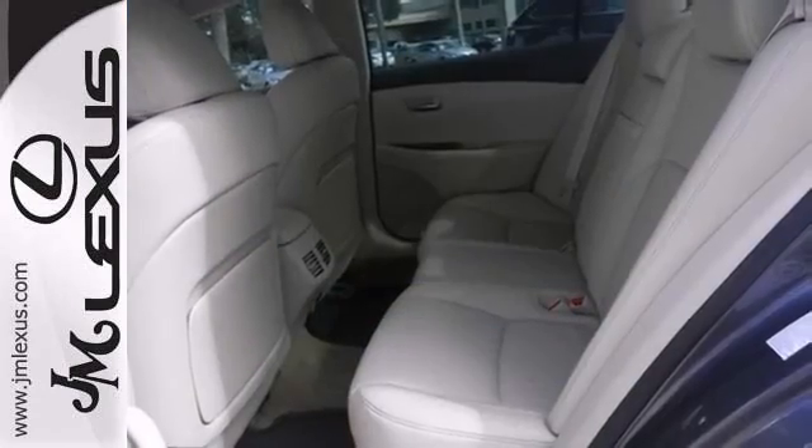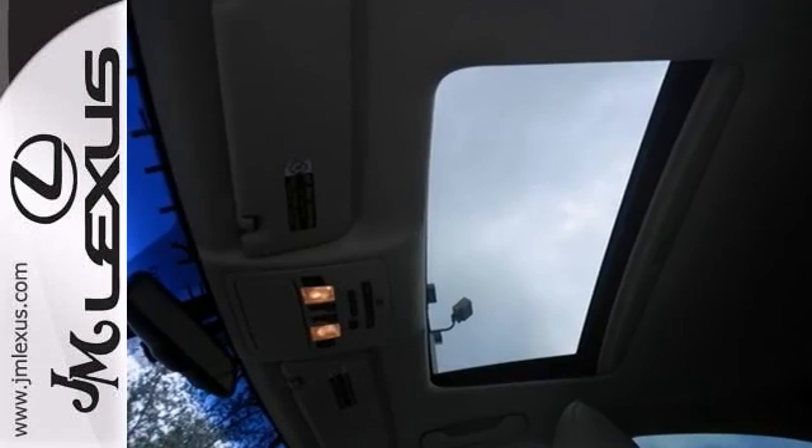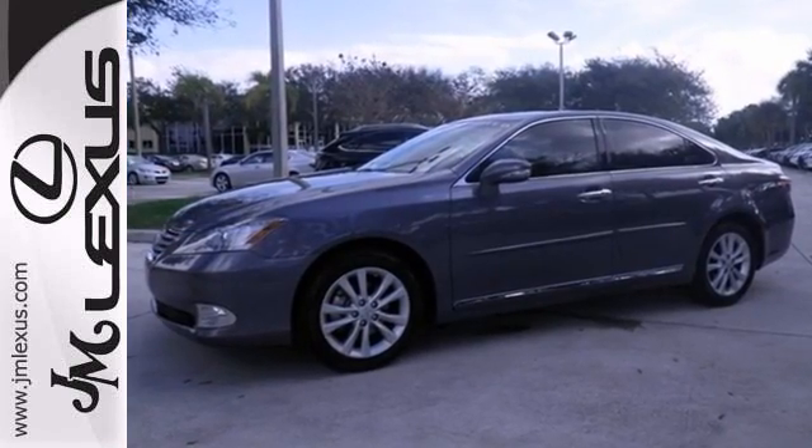It has dual-zone climate control and Bluetooth, and navigation, and rain-sensing wipers. This one has the heated leather seats, intuitive parking assist, and even a sunroof. Come see it for yourself today, and be impressed.